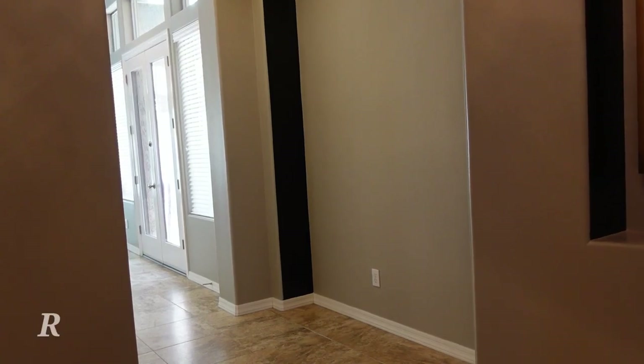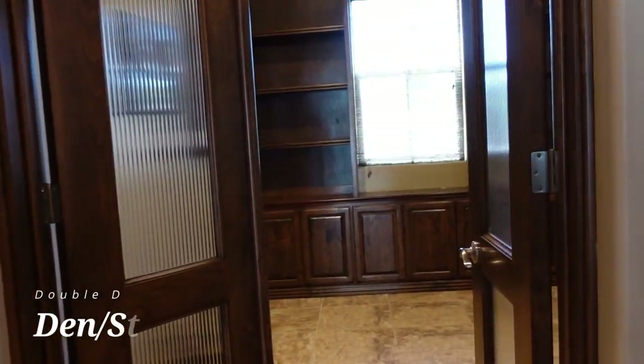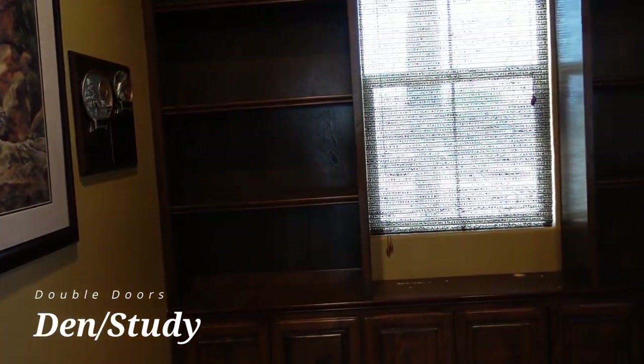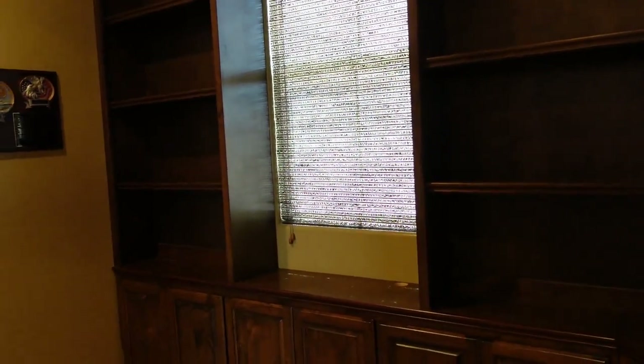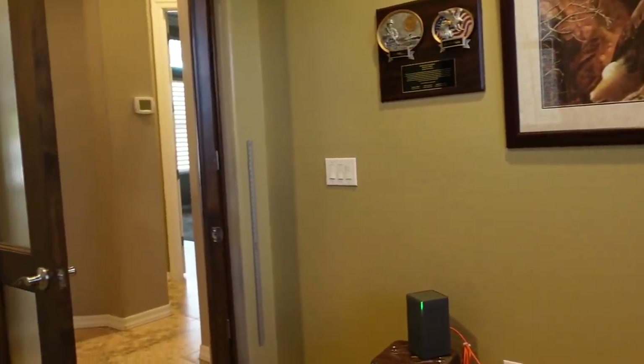As we enter into the grand rotunda entry, we'll find the den just on our right through custom double doors. Inside the den we'll find custom shelving and cabinetry. The den also features roman shade type window treatments and crown molding.